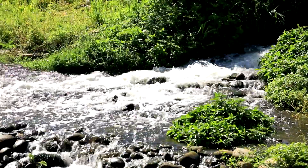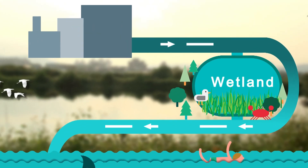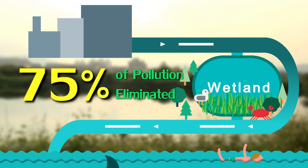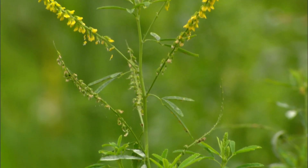By the time the water is discharged, it's as if it's been passed through many layers of sponge. In fact, during the five days it takes wastewater to pass through artificial wetlands, about 75% of the pollution in the water is removed. When you consider that no power is used, it's clear that this is a very environmentally friendly approach.